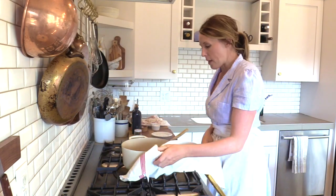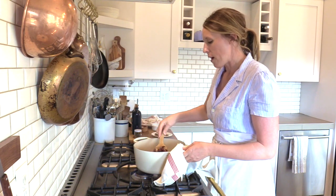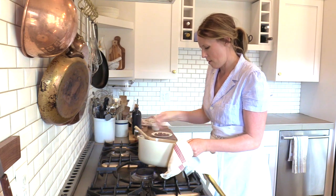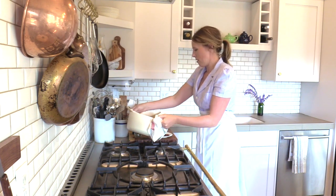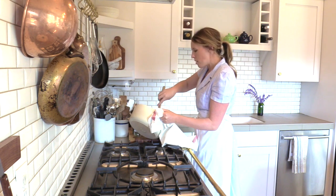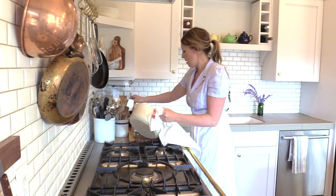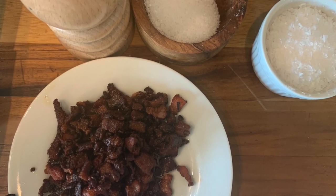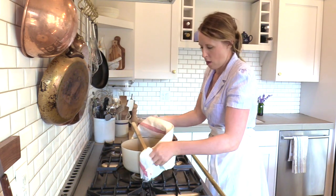Scrape all of the bacon out and put it on a plate. You can use a slotted spoon or whatever you have. You want to get all the bacon out so it doesn't smoke. Leave about two tablespoons of grease in the pan — that's what's going to help keep the chicken from sticking. Put the pan back to medium heat.